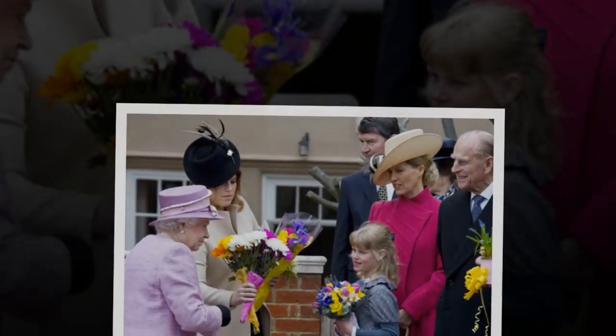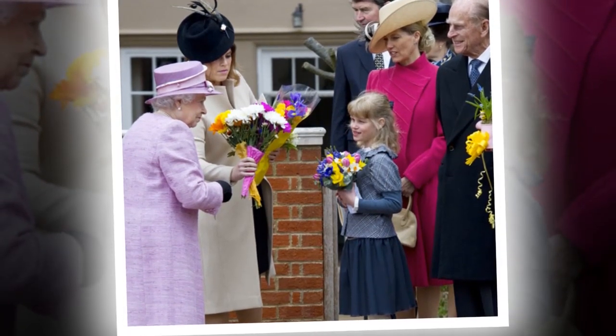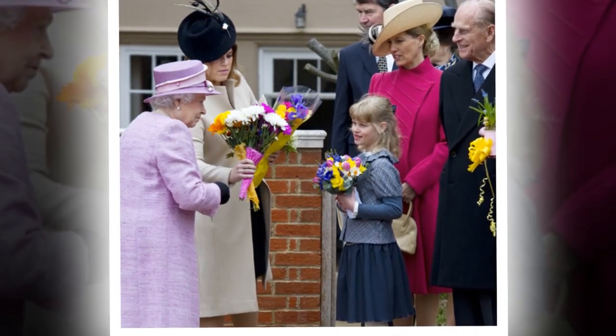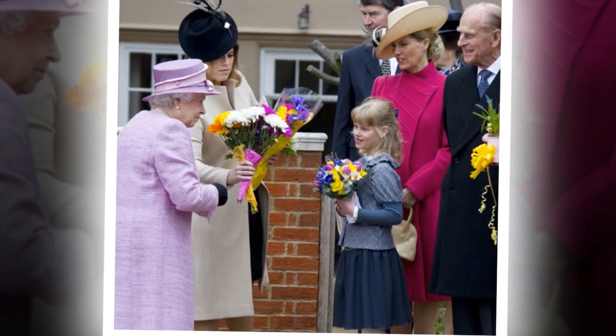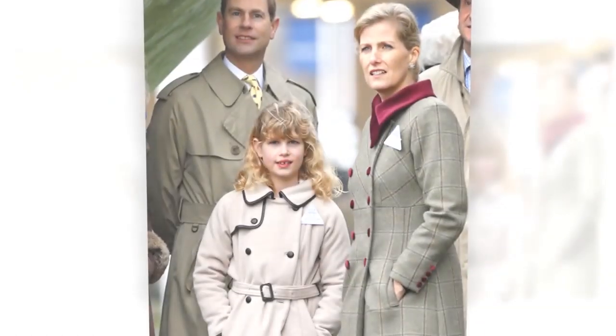Her Royal Highness has been patron of the Natural History Museum since 2013. The Duchess looked effortlessly chic as she arrived at the Angela Marmont Centre for UK Biodiversity. Following her visit, celebrity stylist James Johnson revealed how Kate's new golden highlights frame her face and make her hair appear thicker.